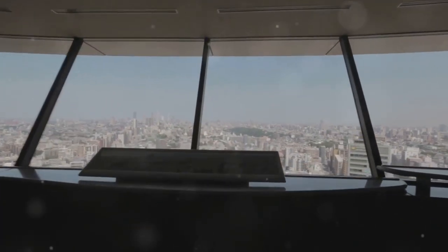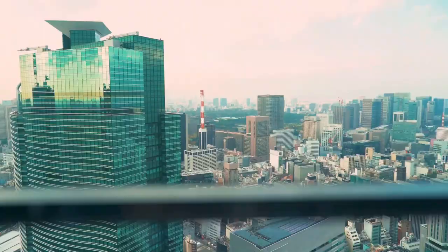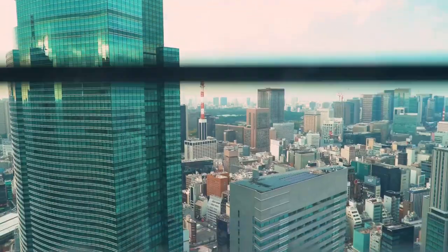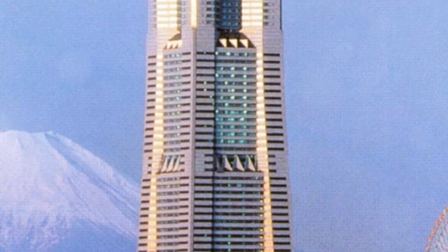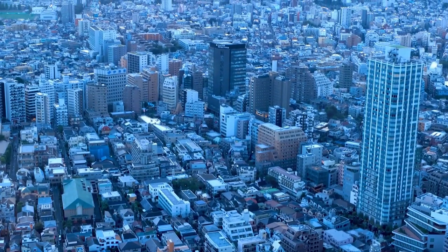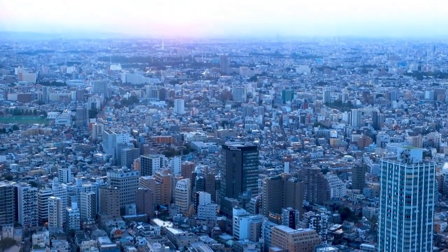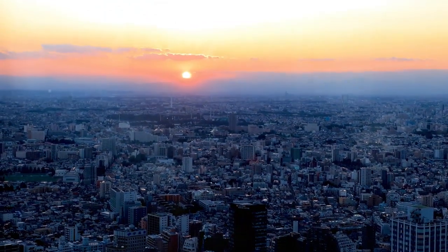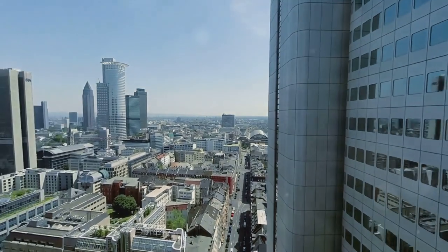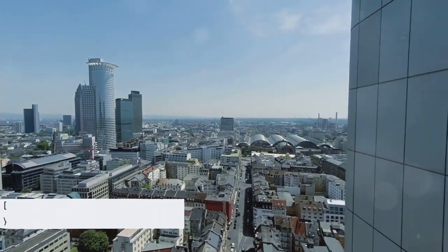Number six on our list is the Yokohama Landmark Tower. For a small fee, you can ascend to the Sky Garden, which offers panoramic views of Yokohama that are nothing short of breathtaking. This is a great place to take memorable photos, so make sure your camera is ready. From the bustling cityscape to the calming sea, the view from Landmark Tower allows you to appreciate Yokohama's beauty from a new perspective. Don't miss this unforgettable experience during your visit.